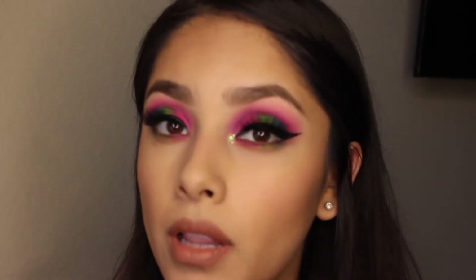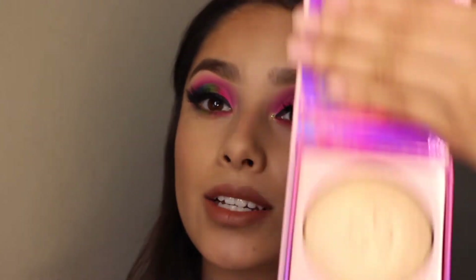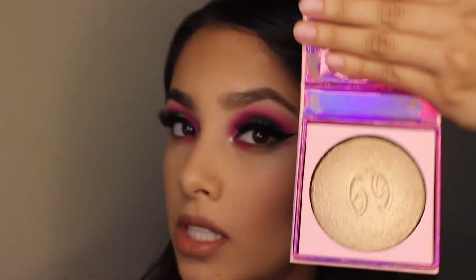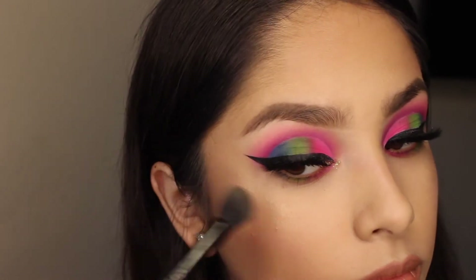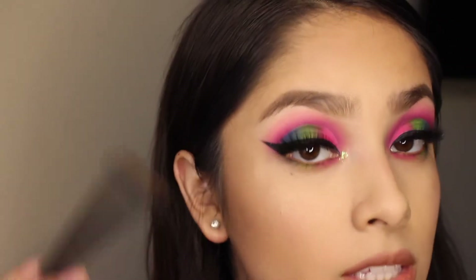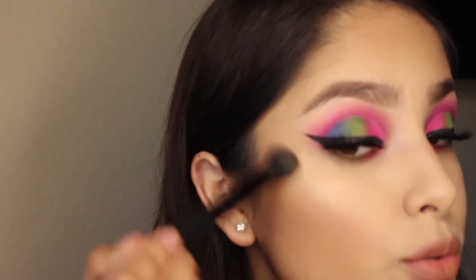I went ahead and did my contour, bronzer, blush, and added glitter in the corner of my eye. Now I'm going to do my highlighter with the Annette69 highlighter. Something I learned about adding highlighter is that you don't want to do strokes when it's wet just because it will leave streaks — dab it first and when it starts drying out, go ahead and start sweeping.